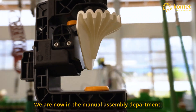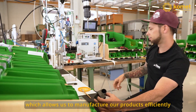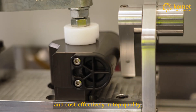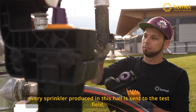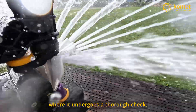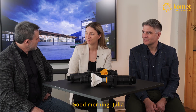Here we are in the manual assembly area. In this department we rely on lean production, which enables us to manufacture products efficiently and cost-effectively at the highest quality. The 100% final inspection means that every sprinkler produced here in the hall goes out to the test field and is inspected there. The responsibility for the changes in production is Sascha, Managing Director of Comet Irrigation.